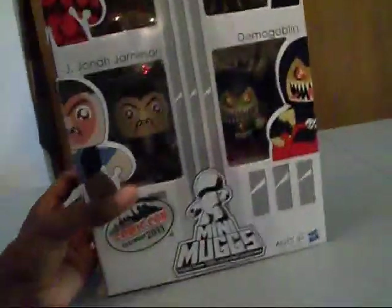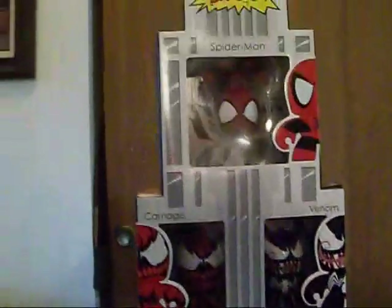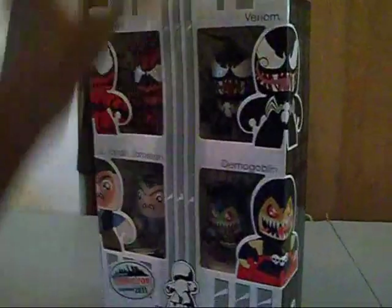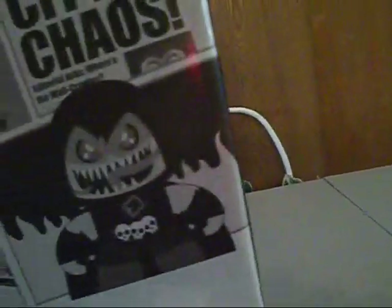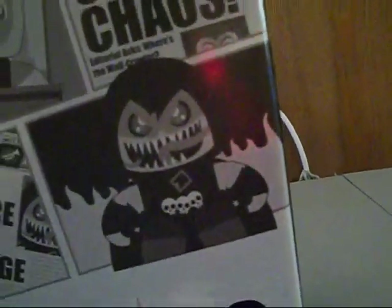It's a very tall package but it's very light, so shipping it would cost only because of the size of the box and not how heavy it is. On this side you got the other half of Demogoblin and Venom and Spider-Man up there. I love this box — it has multiple layers. Then you got JJ on this side, Carnage on this side, and the rest still pretty cool.